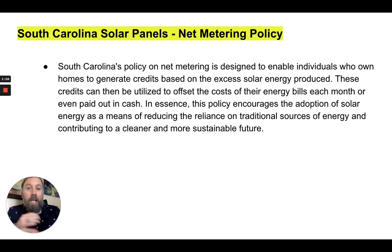Flip to your state if you want to see any other state, or just learn more about solar and how it works and how to maximize your solar savings and avoid costly mistakes.